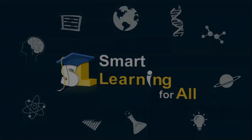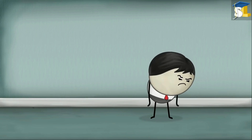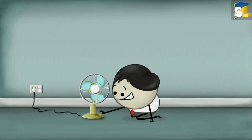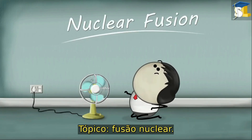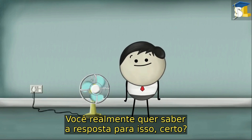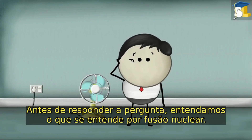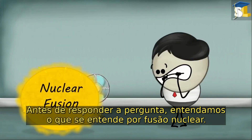Smart Learning for All. Why is nuclear fusion not used to generate electricity? You really want to know the answer to this, right? But wait — before answering the question, let us understand what is meant by nuclear fusion.